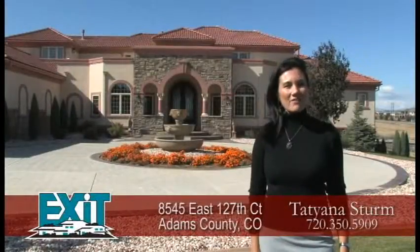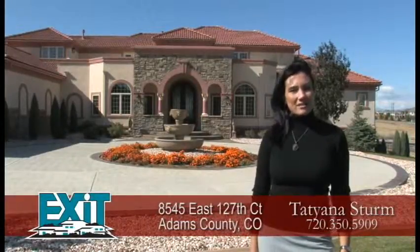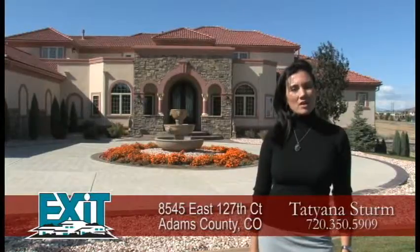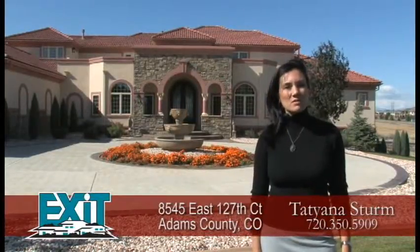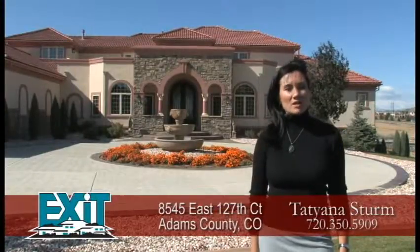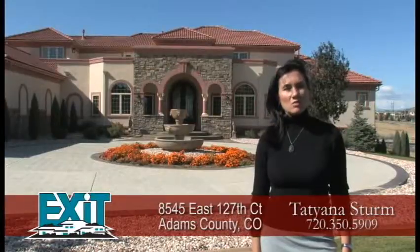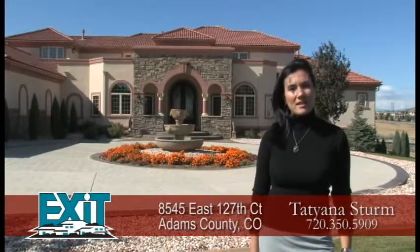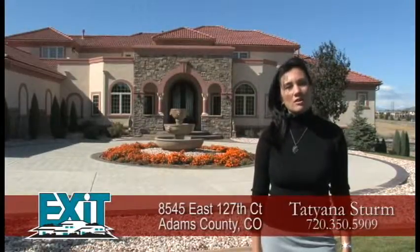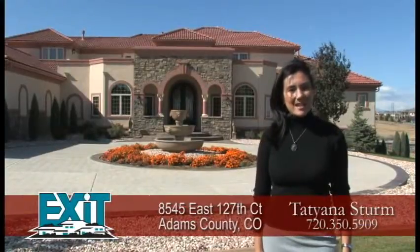Welcome to 8545 East 127th Court in Adams County. This Tuscan style estate sits on about a two-acre lot and has panoramic views of the front range from Longs Peak to Mount Evans. The home has over 4,600 finished square feet with a 2,300 square foot walkout basement, four bedrooms, four bathrooms, and an oversized four-car garage. I think you'll find this an amazing home, so let's go inside and take a look.